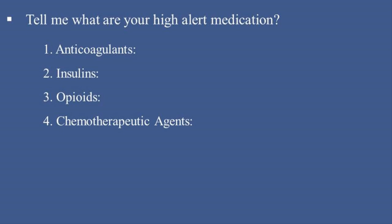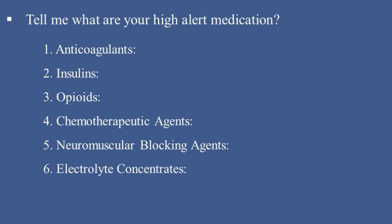4. Chemotherapeutic agents — examples: Methotrexate, vincristine; risks: toxicity to non-target tissues. 5. Neuromuscular blocking agents — examples: Succinylcholine, rocuronium; risks: paralysis without sedation. 6. Electrolyte concentrates — examples: Potassium chloride, Magnesium sulfate; risks: cardiac arrhythmias if overdosed. 7. Sedatives — examples: Midazolam, propofol; risks: over-sedation and respiratory depression. These medications are handled with additional safety measures such as double-checking by staff, clear labeling, and strict monitoring during administration.